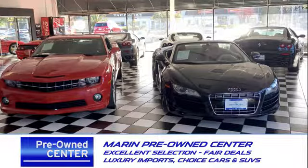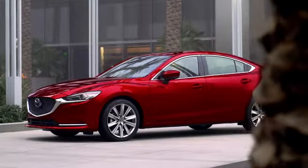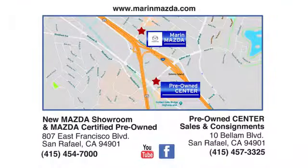Come see us today at Marin Mazda. Our staff is polite, courteous and efficient, plus we have an incredible selection of pre-owned vehicles. You can find us on Bellam Boulevard in San Rafael.